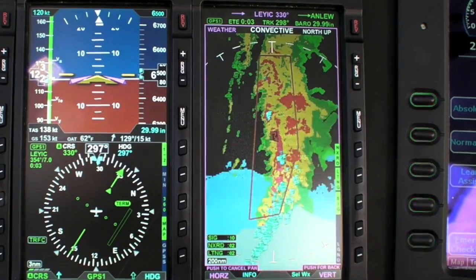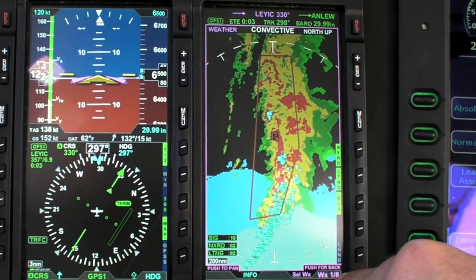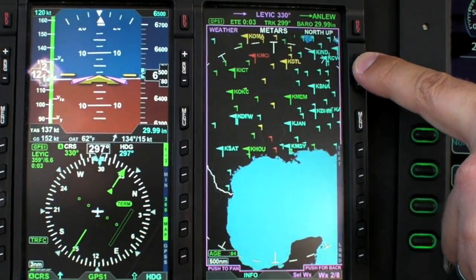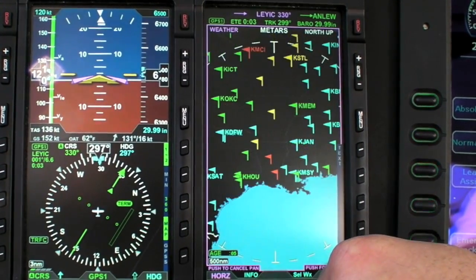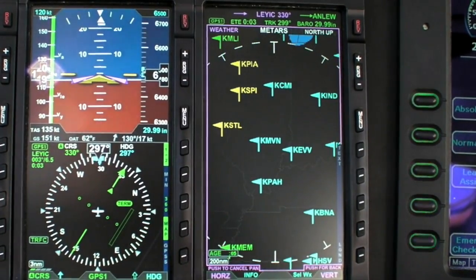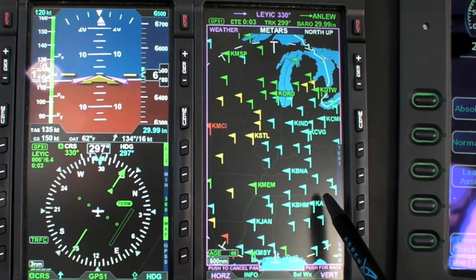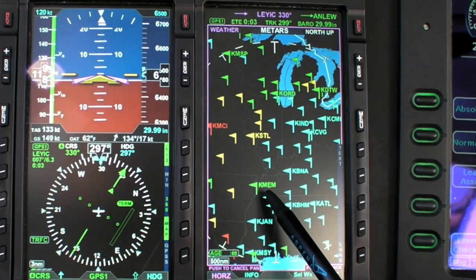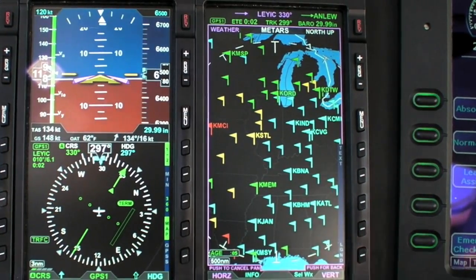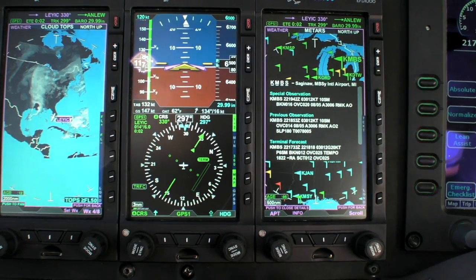For other weather products, hit select weather and you now have one of eight. Here's the METARs — and again, if we want to zoom in and zoom out or pan, we can do that. Any flag we see, we can get the detailed METAR on it. From the color code: blue is blue sky, so that's VFR; green is marginal VFR; yellow is IFR; and red is low IFR, less than a mile visibility, less than 500 feet. Hit info, cycle through, push in on the knob, and it gives that to you in textual form.